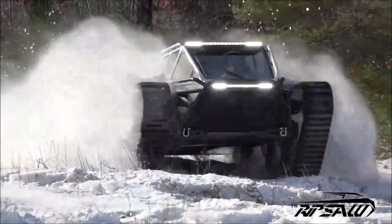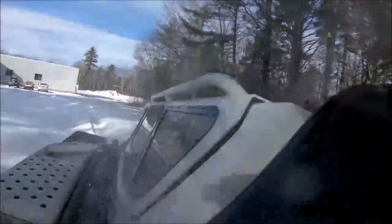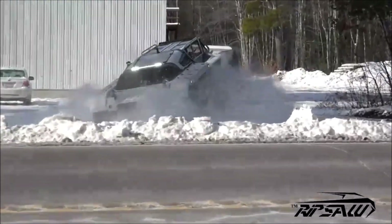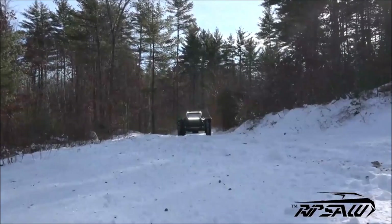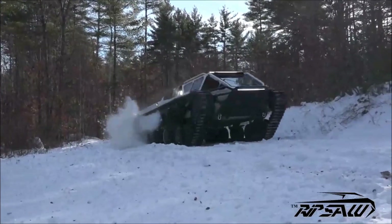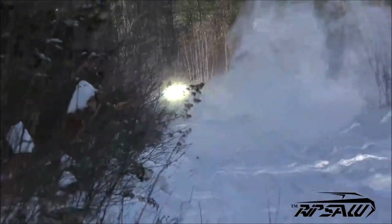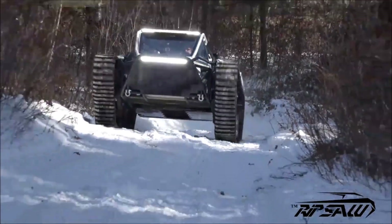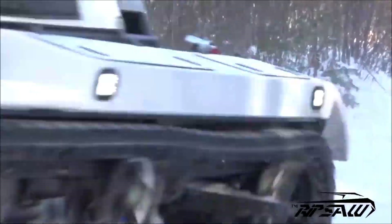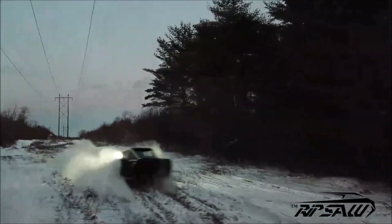Heavy duty rubber tracks permit this vehicle to negotiate steep inclines and loose ground like sand, mud, and snow with ease. Featuring a floating cockpit, the EV3-F4 can hold four passengers and comes equipped with a high intensity light package, GPS, stereo system, and a backup camera. This dual tracked vehicle is perfect for rugged terrain and luxury riding. It weighs in at 10,000 pounds with a ground clearance of 20 inches, a turning radius of 8 feet, and a whopping 64 gallon fuel tank.